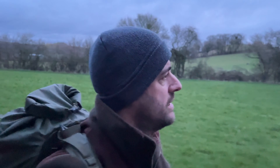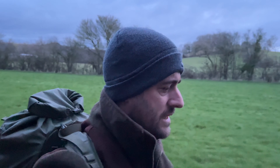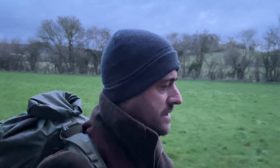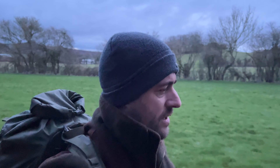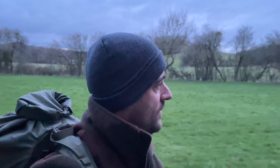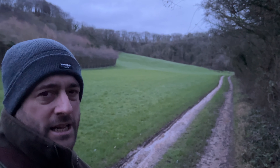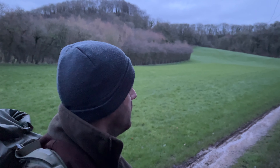So just out this morning — I've got the 4x5 Intrepid and I've got the 6x17 rollback this morning, actually giving that a go. I will show you what film I've got in a bit, but it's not a far walk. It's just up this hill here and I'm hoping there might be a good viewpoint on the top of it, but we'll see. Hopefully it's somewhat decent.